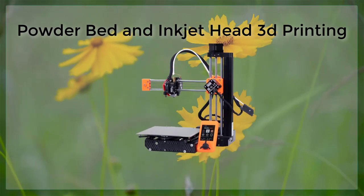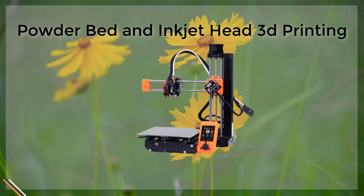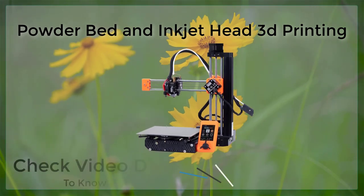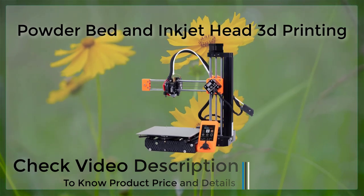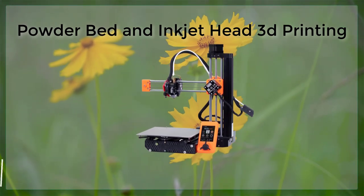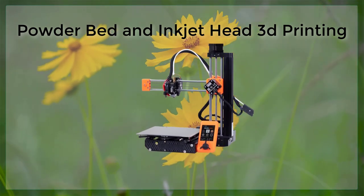3D printing is a rapidly evolving technology that has the potential to revolutionize the way we design and manufacture products. One of the most popular forms of 3D printing is powder bed and inkjet head printing, which combines the benefits of both powder bed and inkjet printing to create highly detailed and precise parts.